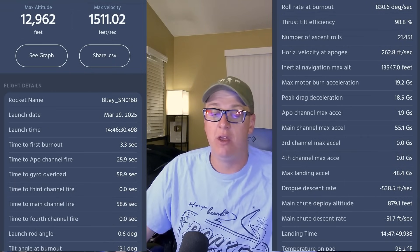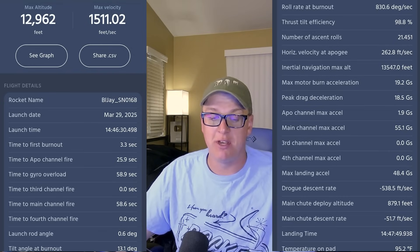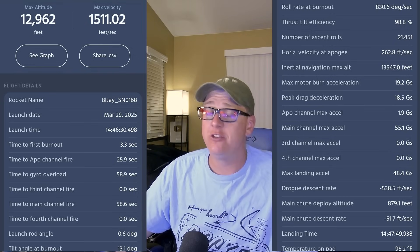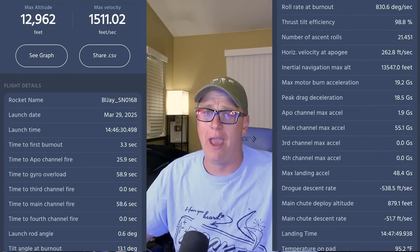The Blue Jay says we achieved an altitude of 12,962 feet, which makes sense. Max speed of 1,511 feet per second — that's pretty quick. The rocket handled it just fine; as you'd expect, it's a Punisher, it can take whatever you throw at it basically.